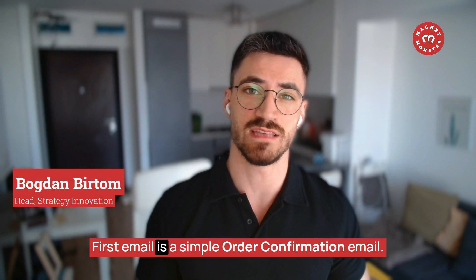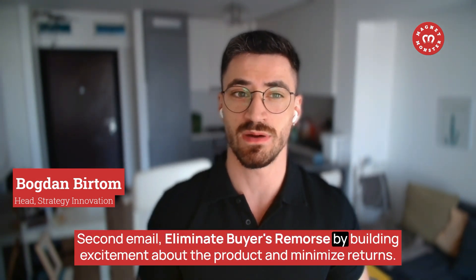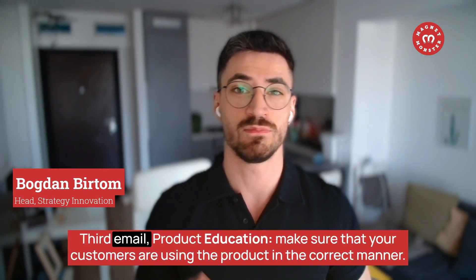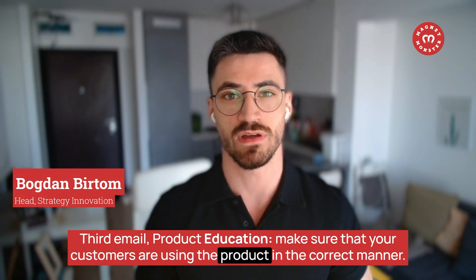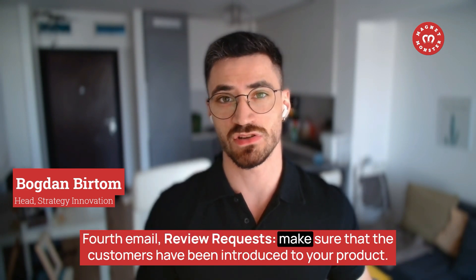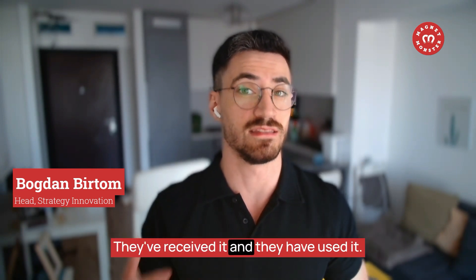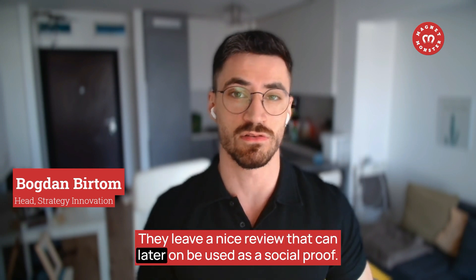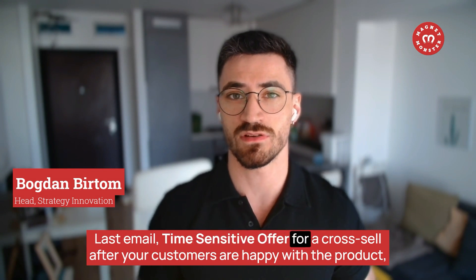The first email is a simple order confirmation email. The second email eliminates buyer's remorse by building excitement about the product and minimizing returns. The third email is product education — make sure your customers are using the product correctly. The fourth email is a review request. The last email is a time-sensitive offer for a cross-sell.